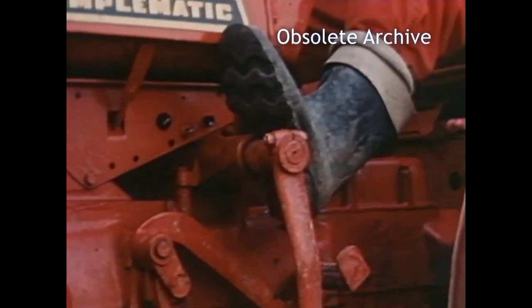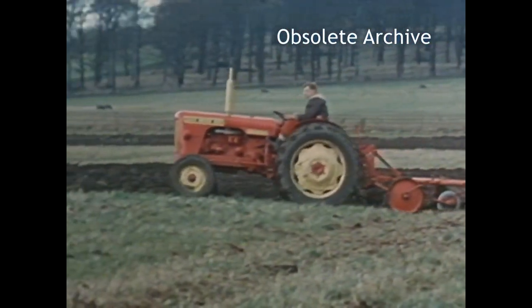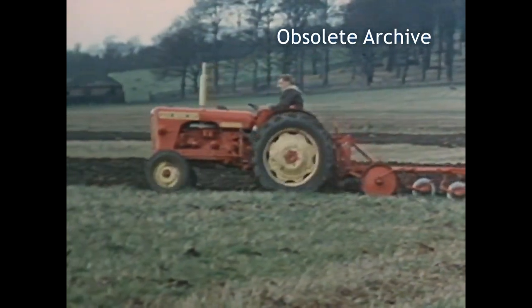When ploughing on undulating land, the Auto Drive moves automatically into a higher speed on downgrades and into a lower speed on upgrades.